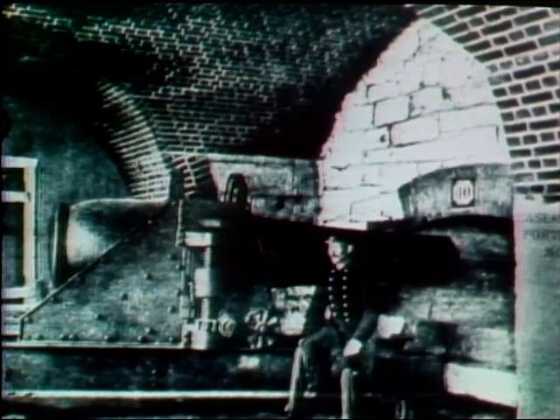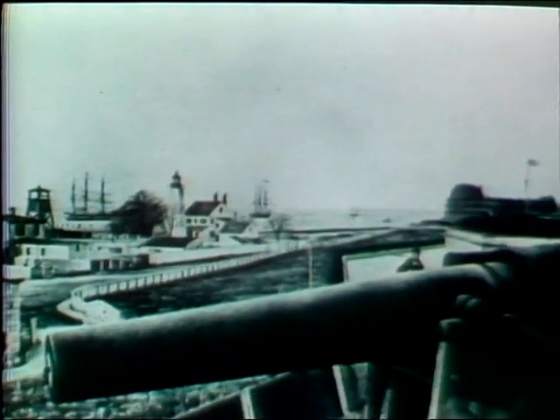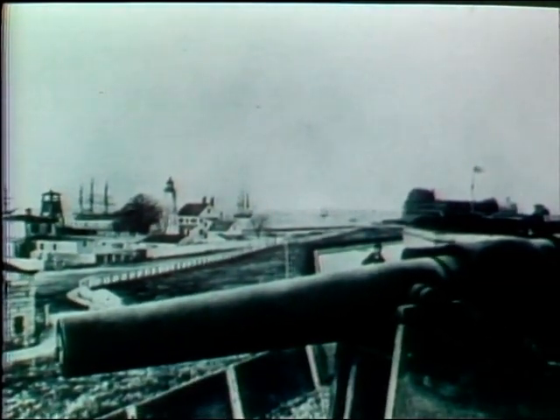The fort required a peacetime garrison of 600 men and a wartime garrison of over 2,600 men. No other fort in the United States was of comparable size, and it was generally believed at the time that no fort in Europe, not enclosing a town, was larger.